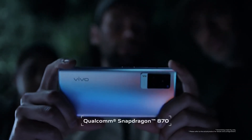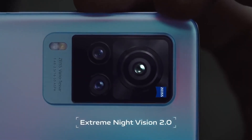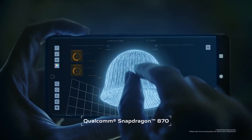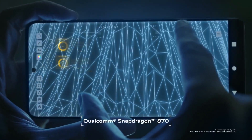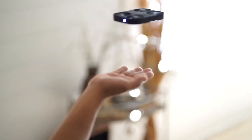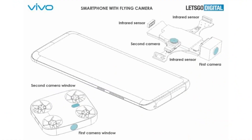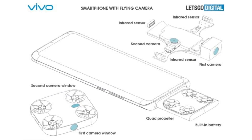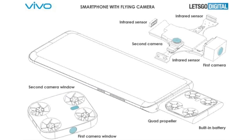A new patent from Vivo has revealed that the company might be working on a smartphone with a very unique feature. While flying drones with cameras are already available, the brand might launch a device with a detachable camera module that can fly like a drone. According to a Let's Go Digital report, the Chinese tech giant filed for the patent with WIPO last year, which got published on 1 July 2021.